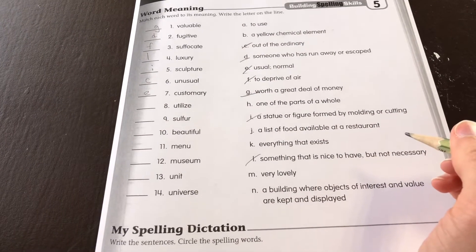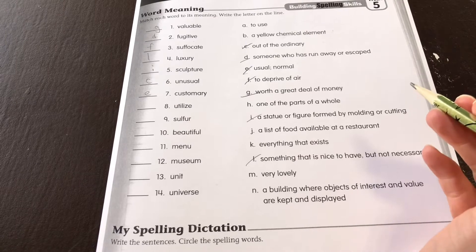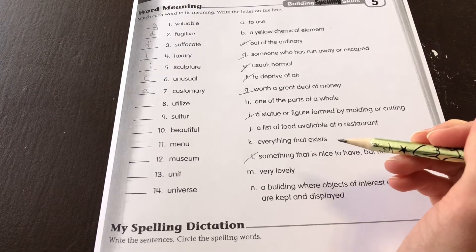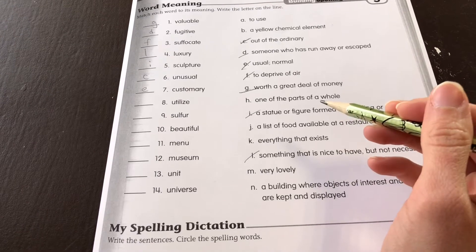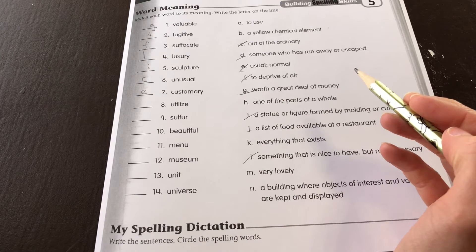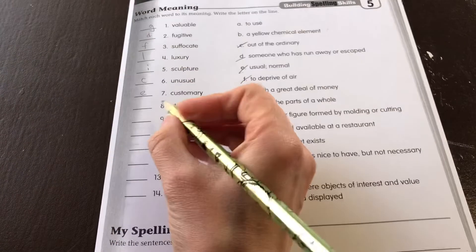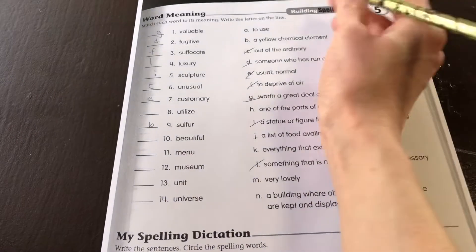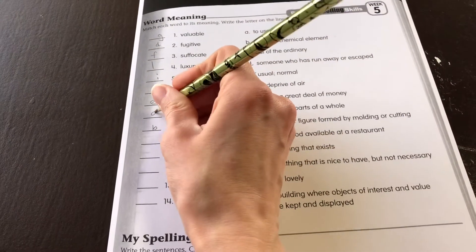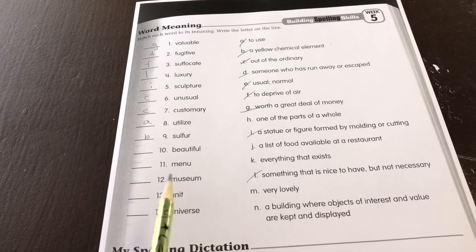8. Utilize. We'll come back to that one. 9. Sulfur. B — a yellow... Alright. A — A is utilize. My camera's timer had it marked off.